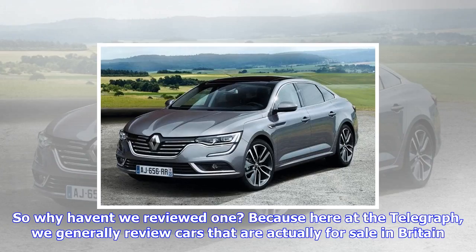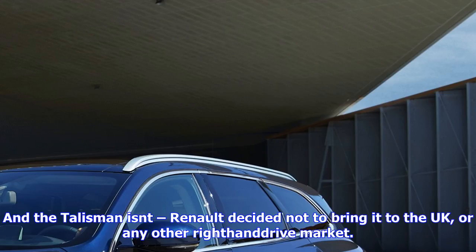So why haven't we reviewed one? Here at the Telegraph, we generally review cars that are actually for sale in Britain — and the Talisman isn't. Renault decided not to bring it to the UK, or any other right-hand drive market.